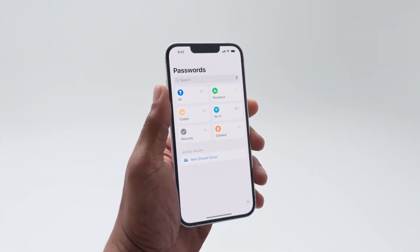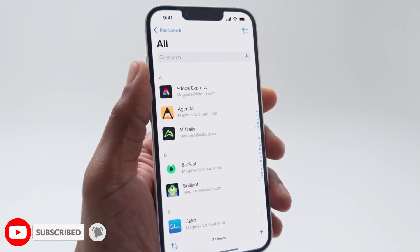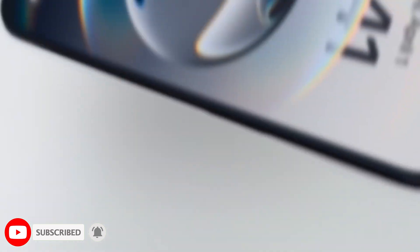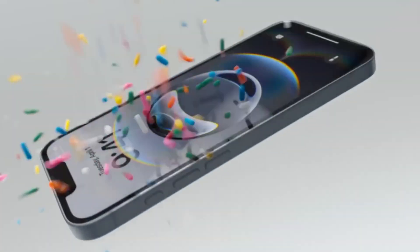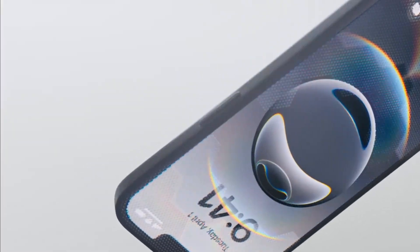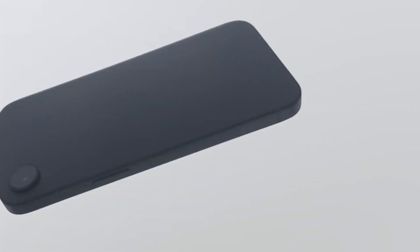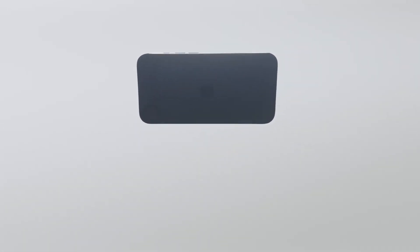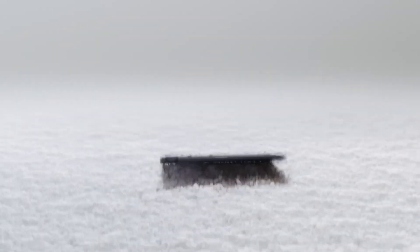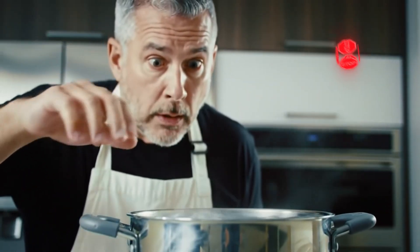So what are iPhone screen bugs anyway? Basically, they're those weird glitches that mess with your display. Maybe your screen won't respond when you tap it, or it starts flashing like it's possessed. You might even see funky lines, strange colors, or a blank screen. These problems can pop up because of software hiccups, a drop that damaged something inside, or just your phone having a bad day. The good news? Most of these can be fixed without a Genius Bar appointment.